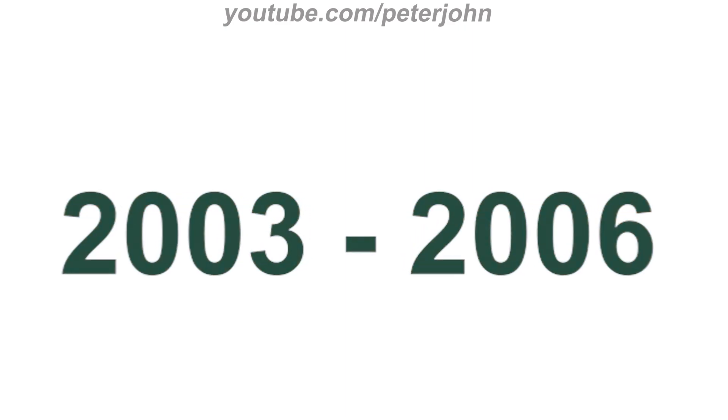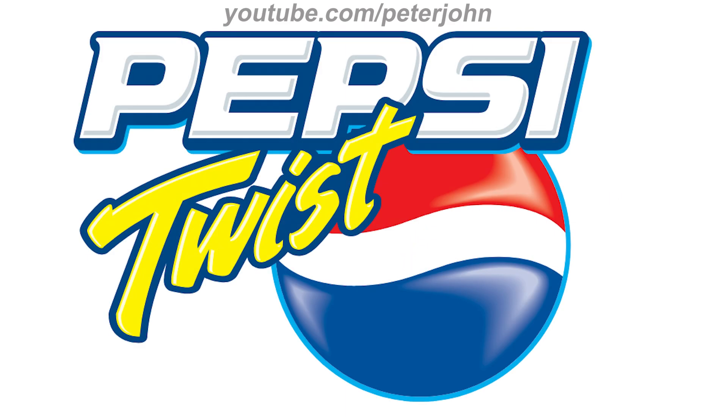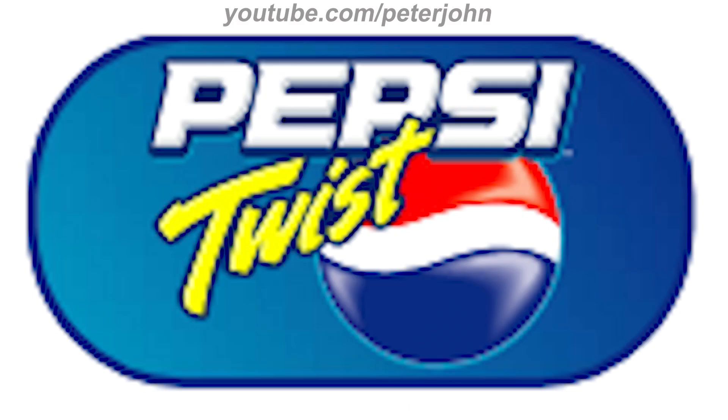2003 to 2006: there is the word 'Pepsi' in white text on a blue outline, and under it the word 'Twist' in yellow text on a blue outline, and on the right of it a red, white, and blue sphere on a blue outline. Here is a variant and a commercial.